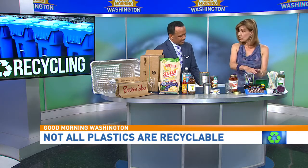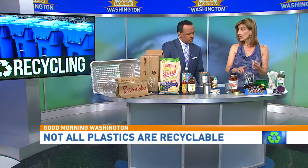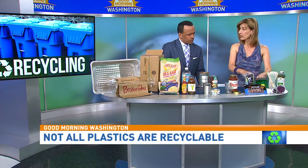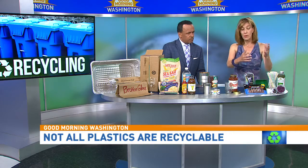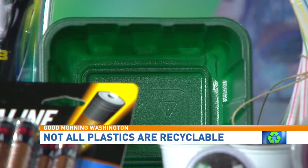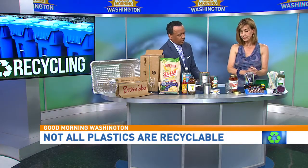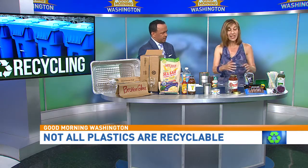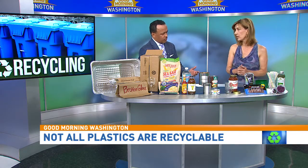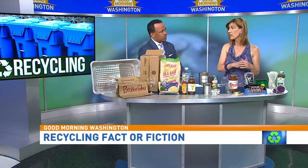The clamshell containers — here's the deal: these vary by jurisdiction. For example, the District, Anne Arundel County, and Howard County say absolutely not — they will not take clamshell food containers. Montgomery County will take them. Other types of clamshells, like those that hold electronics and toys, are usually not accepted in recycling — just put those in trash. It really slows down the system because it's a different type of plastic. Different jurisdictions use different companies for their recycling, so definitely check with yours. We have those websites on sistereden.com.